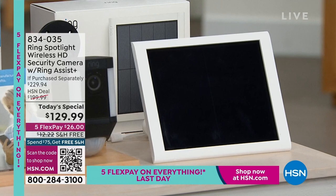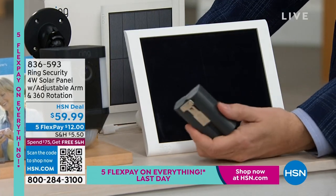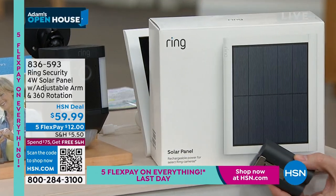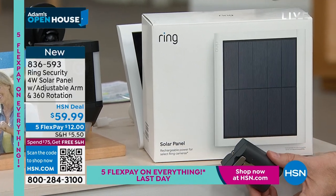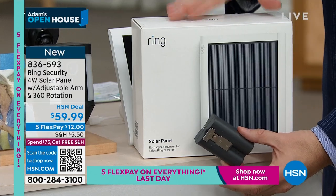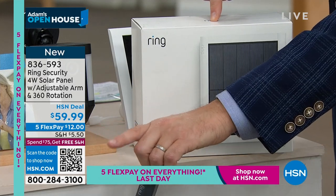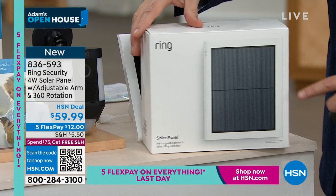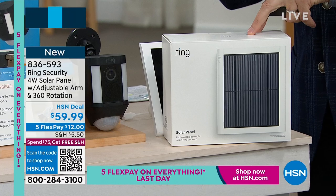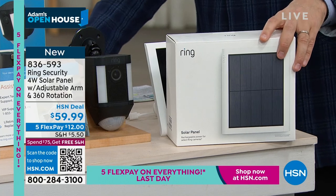The solar panel will continuously charge the camera — the rays of the sun will always keep it charged up. If you buy the solar panel at the same time as the Today Special, you'll get free shipping and handling. You see the shipping says $5.50 there — erase that. If you buy it with the Today Special, it will be free shipping and handling. Nearly gone — that will be the last time I can properly mention it. It's item 836-593 if you want the solar panel.